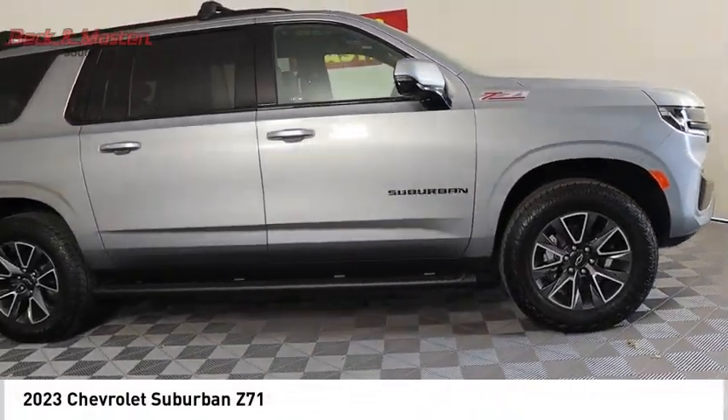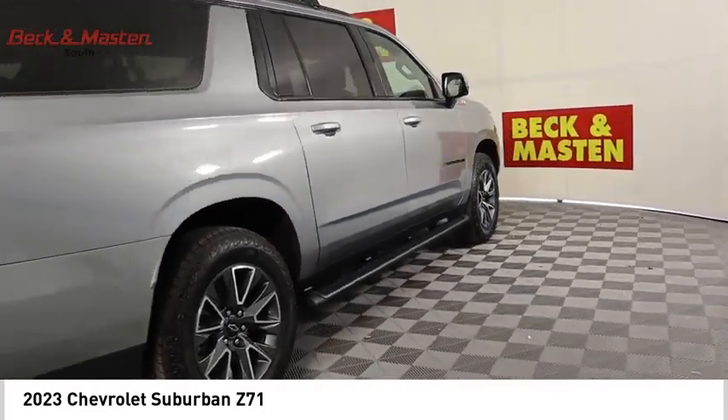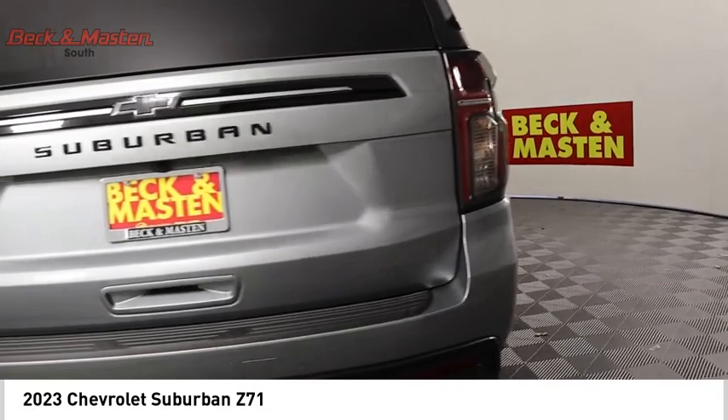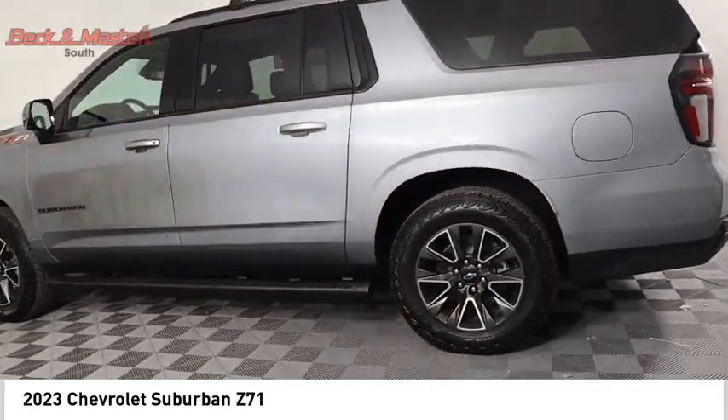Looking for the right vehicle? Check out the 2023 Suburban. Suburban excels at towing heavy trailers, hauling loads of people and gear, and enduring hard use and rugged terrain.